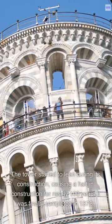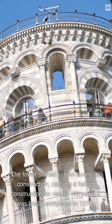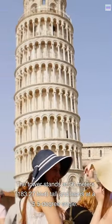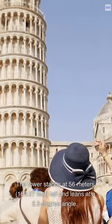The tower started to lean during its construction, causing a halt in construction for nearly 100 years. It was finally completed in 1372. The tower stands at 56 meters, 183.27 feet, tall and leans at a 5.5 degree angle.